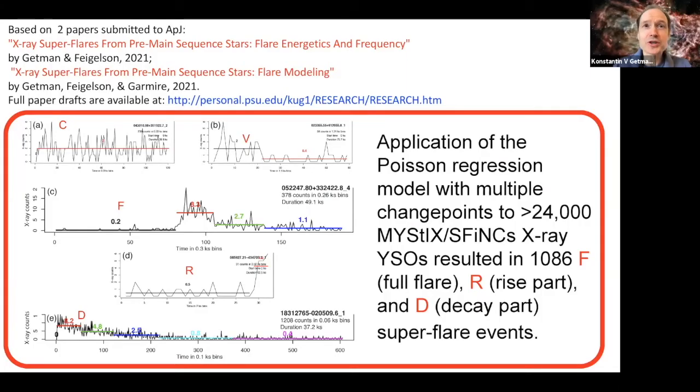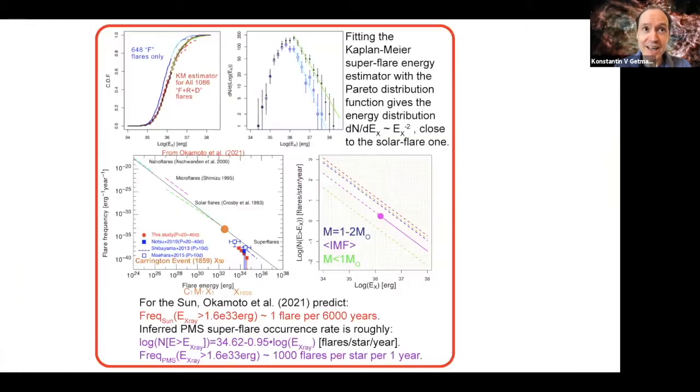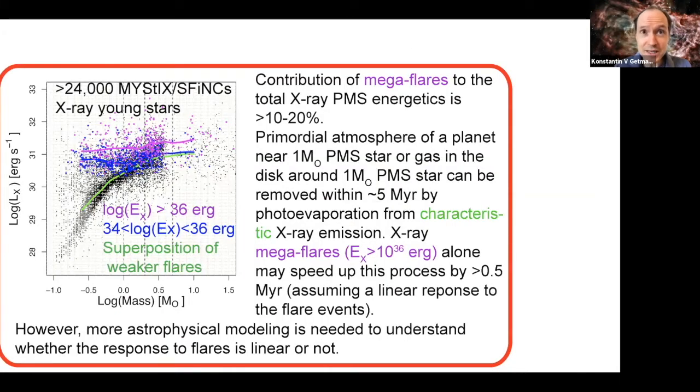We have applied the Poisson regression model with multiple change points to numerous Chandra-selected pre-main sequence stars and identified over 1,000 X-ray superflares, the largest sample ever. We find that the power-law energy distribution of these flares is consistent with those of flares from all stars and the Sun, but the pre-main sequence superflare occurrence rate is several million times higher than that of the Sun. Pre-main sequence megaflares may speed up the gas photoevaporation in the environs by 10–20%, assuming the response to the flares is linear.